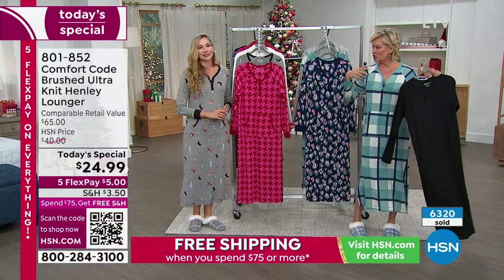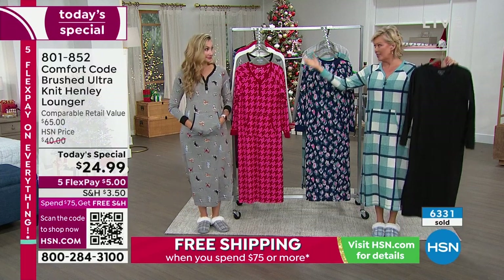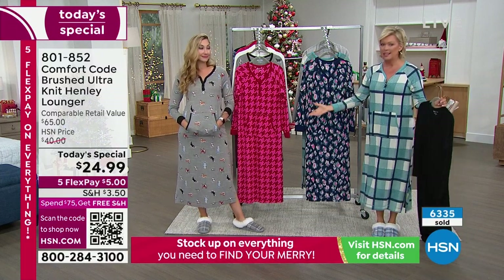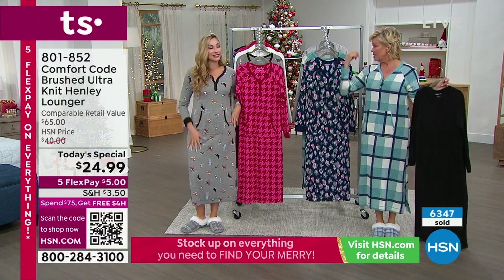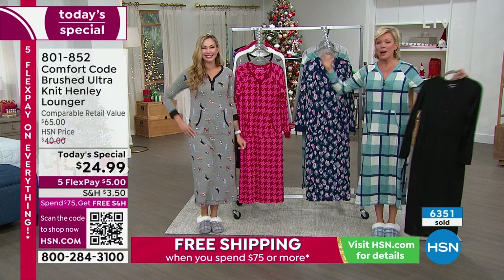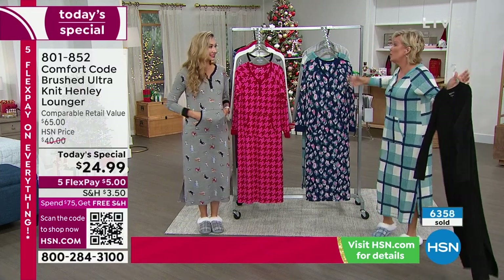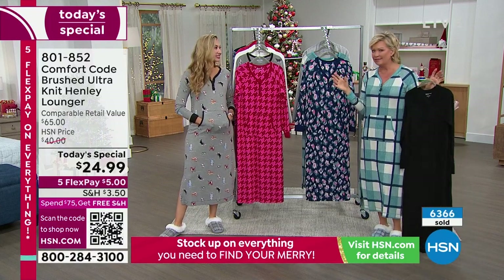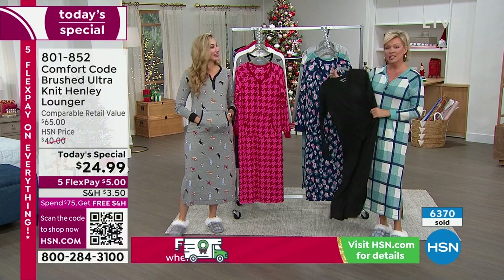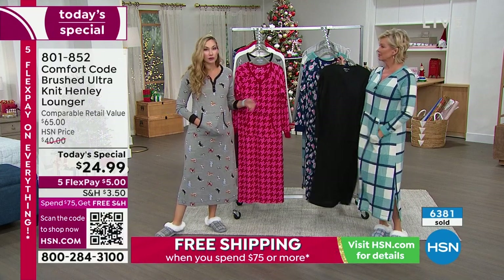I noticed on that shot and wanted to address sizing. Amy and I are both the same — we're 5'9", we're both smalls. She's in a small. I couldn't find the small, so I'm in a medium, which is fine — I don't feel like I'm swimming in it. But certainly some of us like that extra little bit of wiggle room in a nightie. There's a lot of versatility when it comes to the sizing.